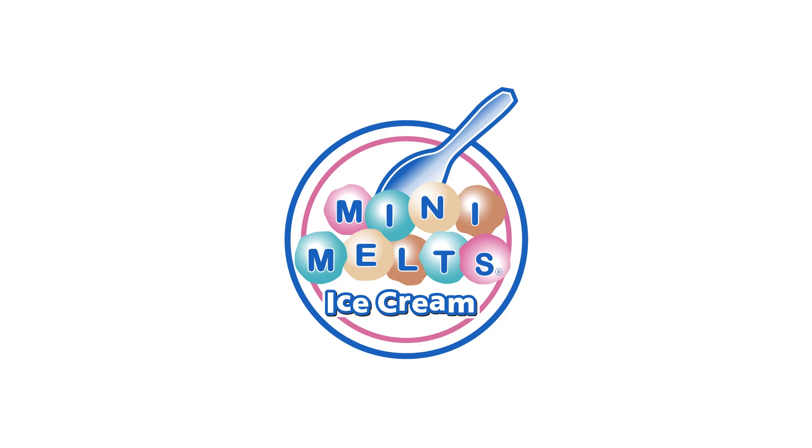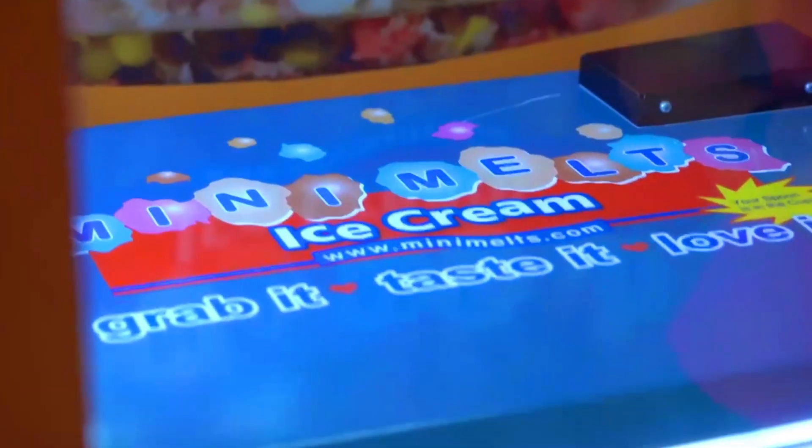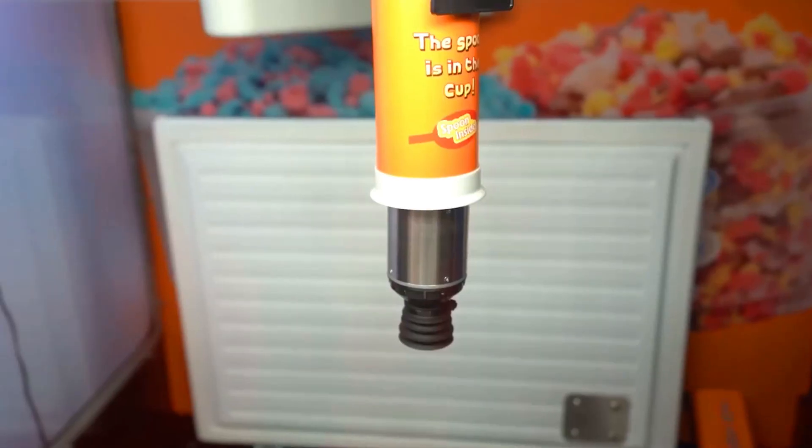Ladies and gentlemen, get ready for an ice cream experience like no other. Introducing the Mini Melt Ice Cream Automated Kiosk, revolutionizing the way you indulge in frozen delights.